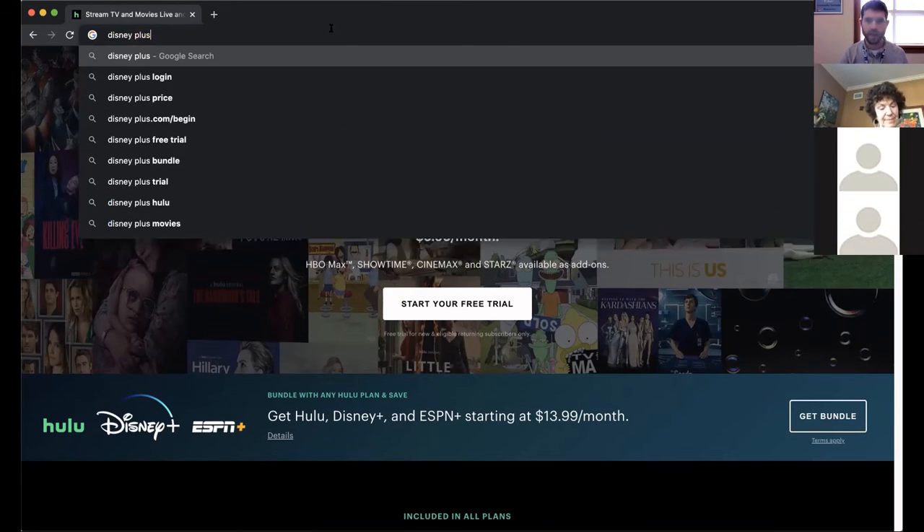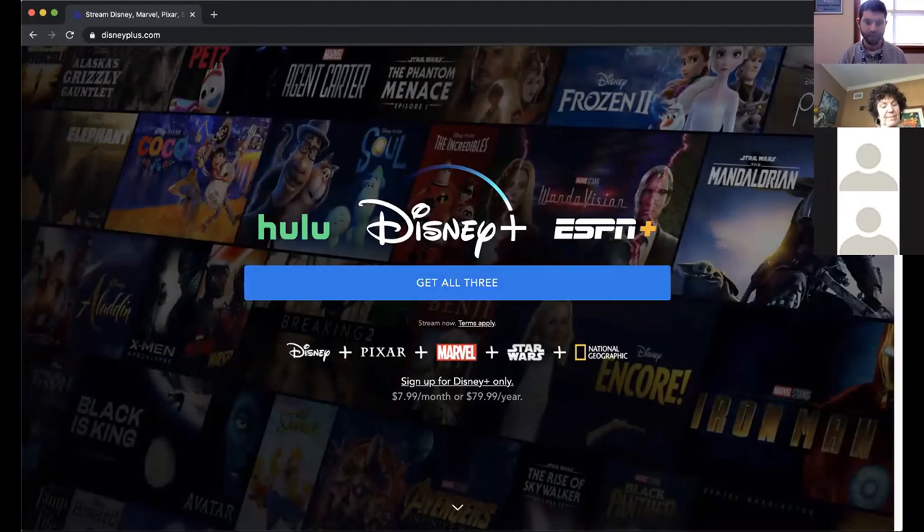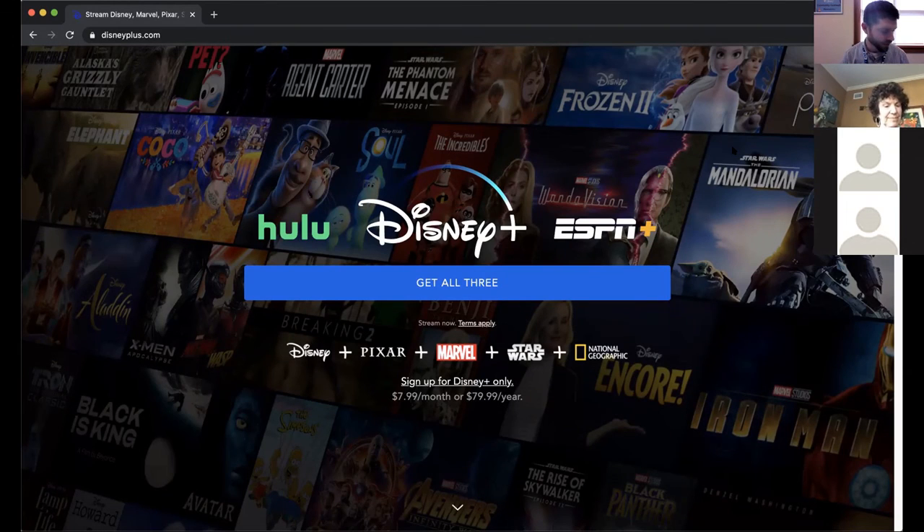Disney Plus — if you're a Star Wars fan or a Marvel fan, this is basically mandatory. Disney bought Star Wars and Marvel, so all the Star Wars movies and Marvel movies are now on Disney Plus, along with every Disney movie. If you have kids or you're really into those franchises, you have to get Disney Plus. They also have new original content like The Mandalorian, the absurdly popular Star Wars TV show. Disney owns Pixar, Star Wars, and Marvel — it's $7 a month.